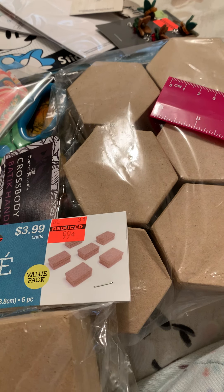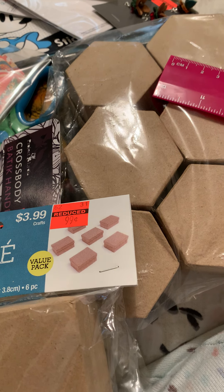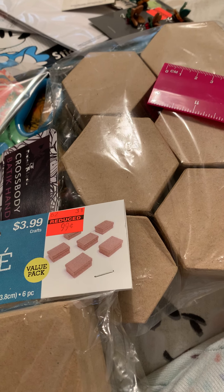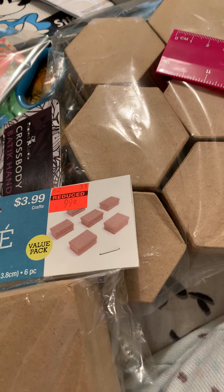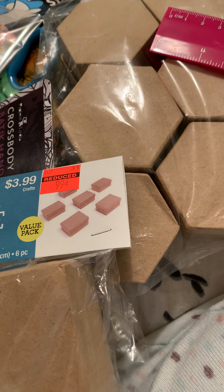Hi guys, it's Karis, Smile is a New Color. I'm here to show you what I got at Hobby Lobby. Last week I went on Saturday.